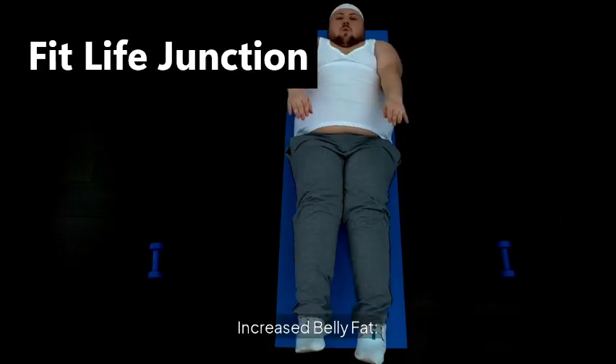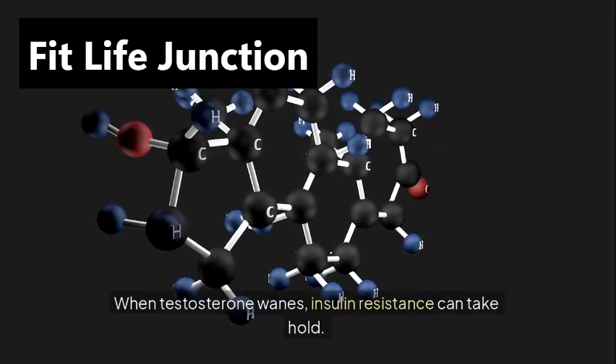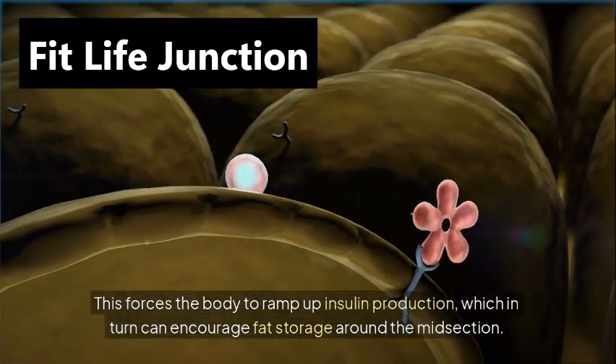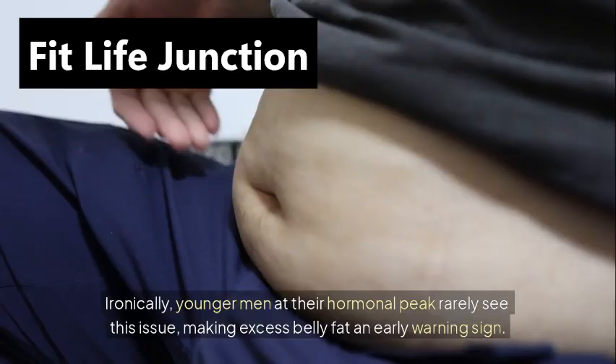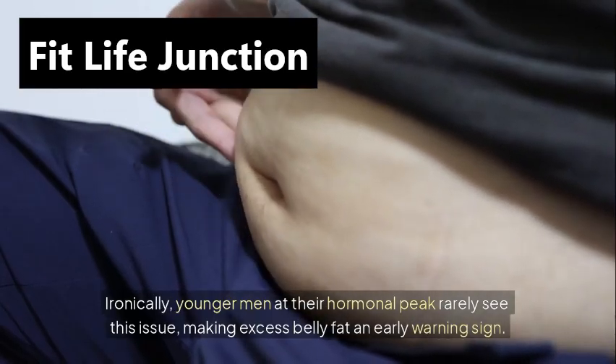Increased belly fat. When testosterone wanes, insulin resistance can take hold. This forces the body to ramp up insulin production, which in turn can encourage fat storage around the midsection. Ironically, younger men at their hormonal peak rarely see this issue, making excess belly fat an early warning sign.